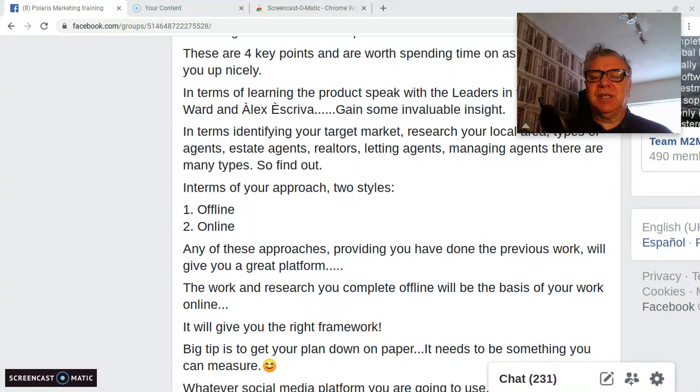Any of these approaches, provided you've done the previous work, will give you a great platform. The work and research you complete offline will be the basis of your work online. Get the groundwork in, get on top of it, understand the product, understand where you're coming from, and present yourself in such a way that it becomes attractive. Think like that because they will be doing the same to you. It's imperative that these two — offline and online — work together, and it will give you that framework.